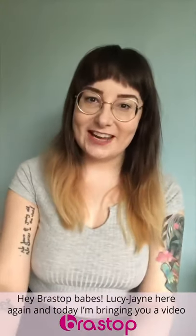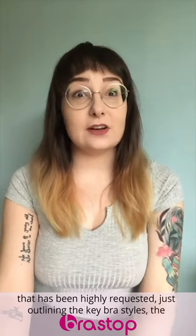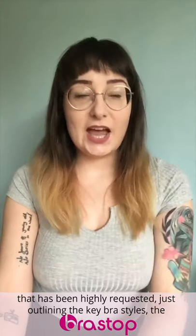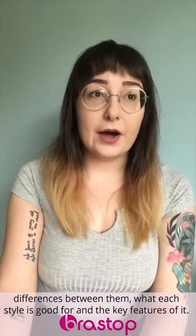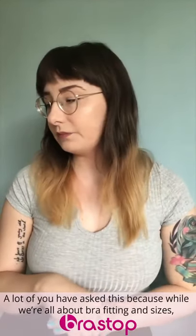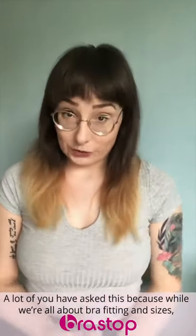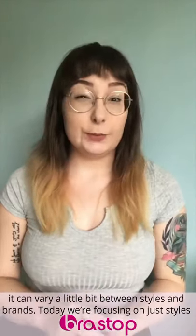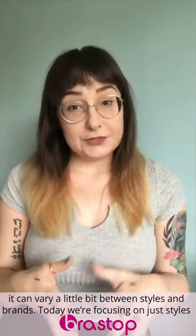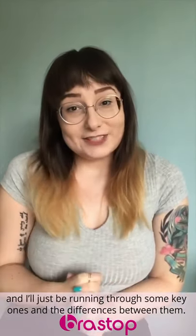Hey Brastop Babes, Lucy-Jane here again and today I'm going to be bringing you a video that has been highly requested, just outlining the key bra styles, the differences between them, what each style is good for and the key features of it. A lot of you have asked this because while we're all about bra fitting and bra sizes, it can vary a little bit between styles and between brands. Today we're focusing on just styles and I'll be running through some key ones and the differences between them.